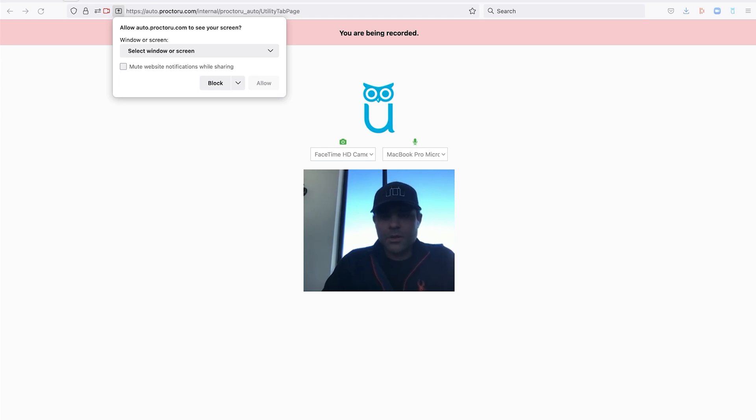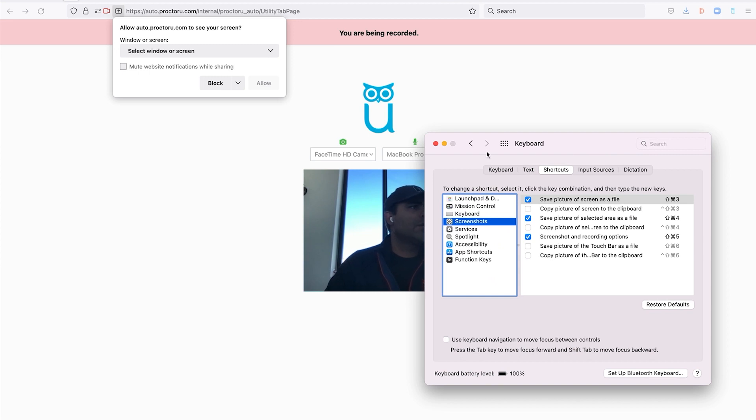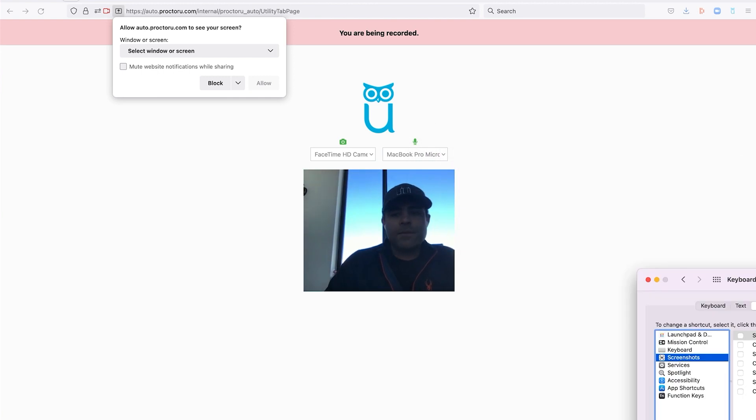Let me show you. On a Mac, I had to go to Keyboard and then Shortcuts. They're going to make sure all screenshot shortcuts are unchecked so you cannot screenshot anything. That's part of the process.